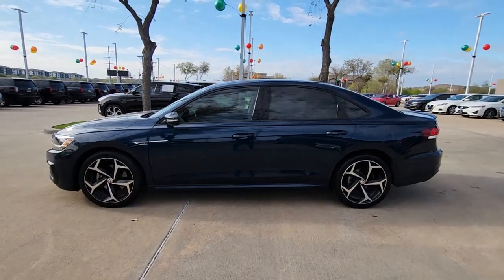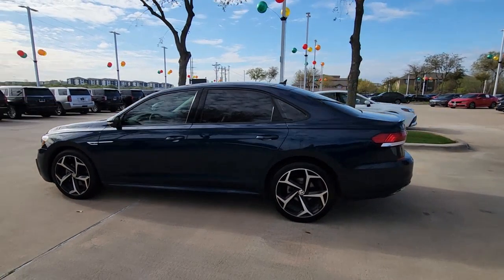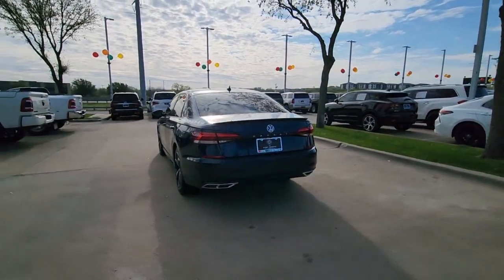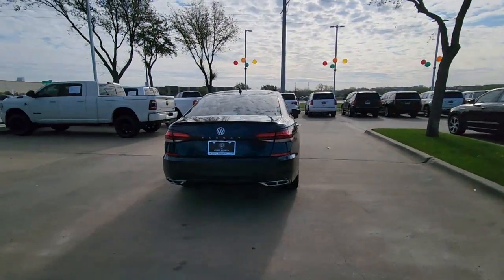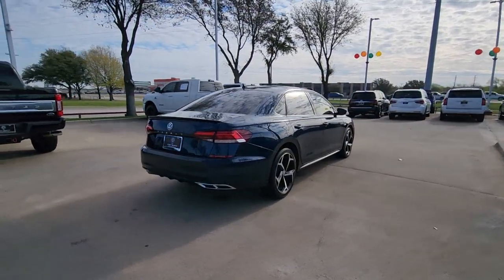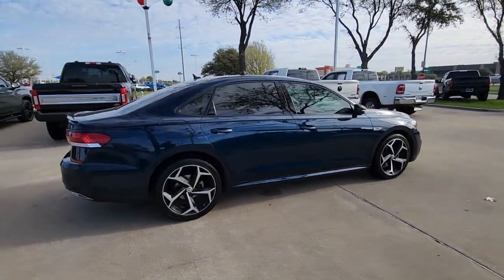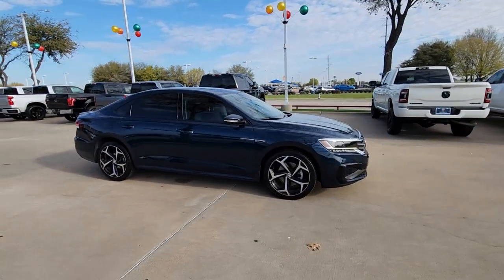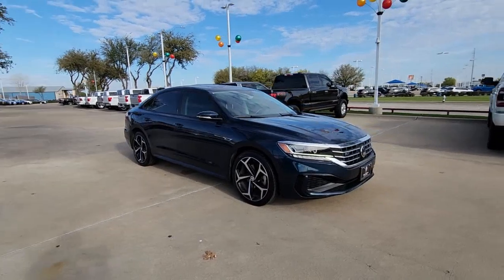Take a moment to check out the 2020 Volkswagen Passat. With less than 50,000 miles on the odometer, this vehicle stands out from the rest. This family-friendly Volkswagen Passat has the interior space and passenger amenities to make the journey relaxing and comfortable for everyone on board. These are just some of the great options this vehicle comes with.